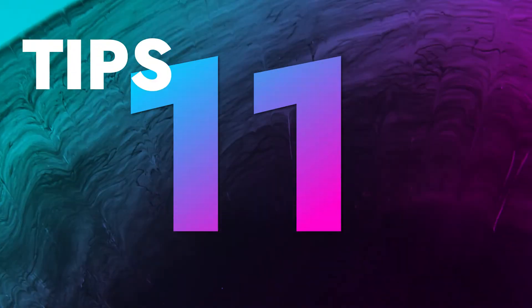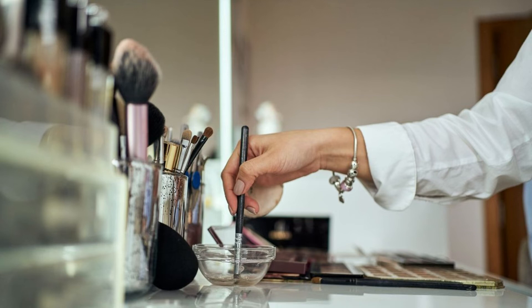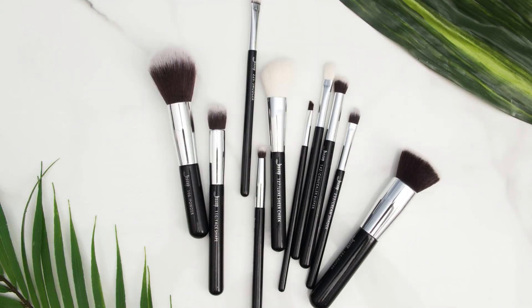Tip number 11: Clean your makeup brushes regularly. One of the easiest beauty tips for your face is to avoid using unwashed makeup brushes. Dirty makeup brushes are a breeding ground for bacteria. When they come in contact with your face, they lead to clogged pores, breakouts, and several awful skin infections. To achieve clear skin, you must clean your makeup brushes after every use.